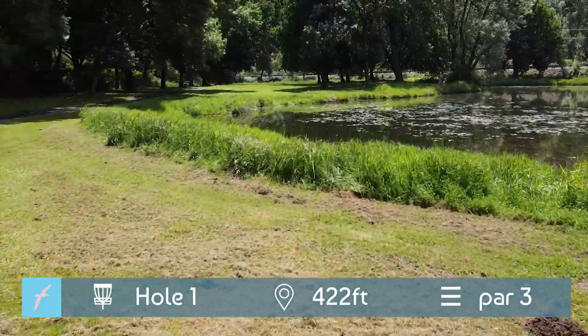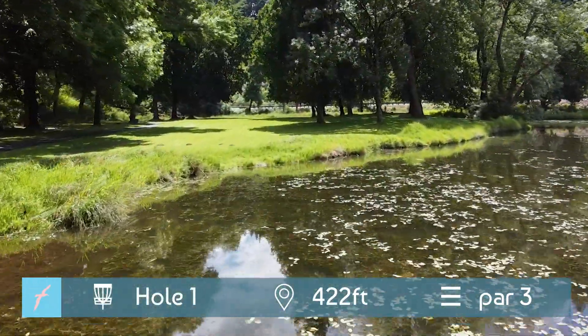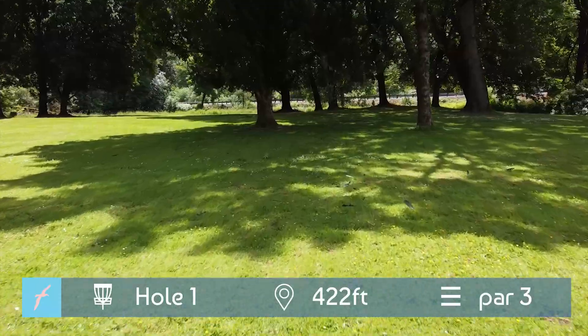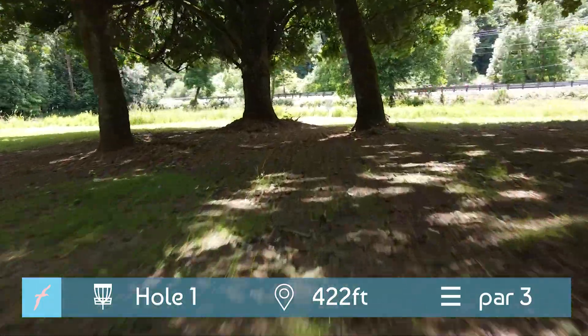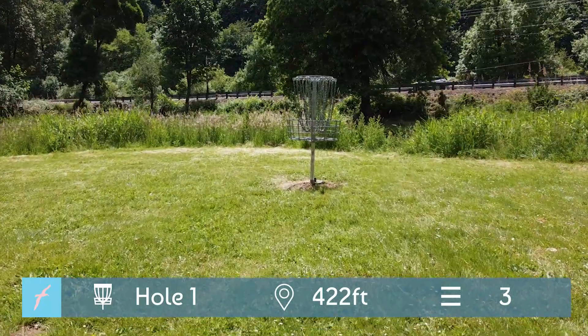Here we are at hole one, 422 foot par three. What do you play here, Kels? Leopard up the left side, pitch up, putt. Left side is way more open over there. Being in the trees makes it a way harder upshot than it needs to be, especially when you have that nice big open fairway all the way up to the basket on the left.